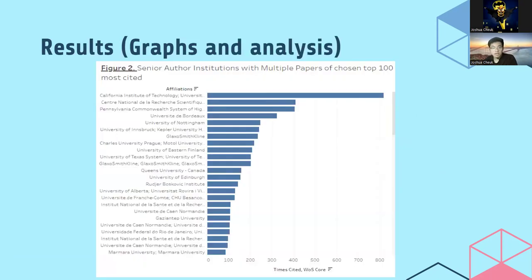When analyzing the top 100 articles, 76 senior author institutions had multiple papers. The top three most cited institutions were the California Institute of Technology and the University of California system, cited 816 times; the Central National de la Recherche Scientifique, cited 409 times; and the Pennsylvania Commonwealth System of Higher Education and the University of Pittsburgh, cited 406 times.